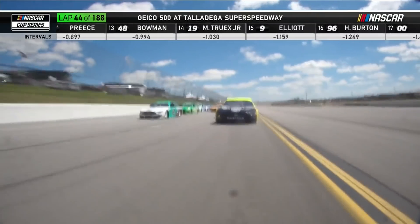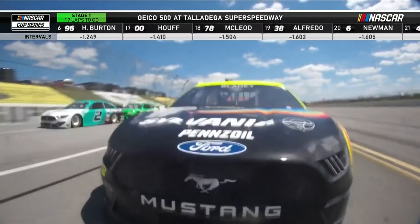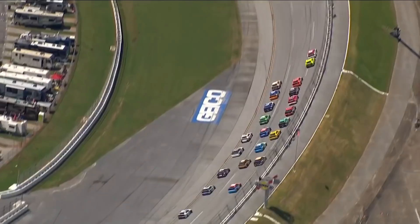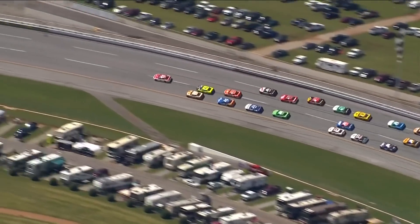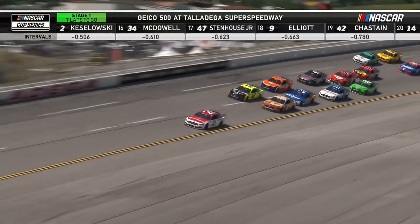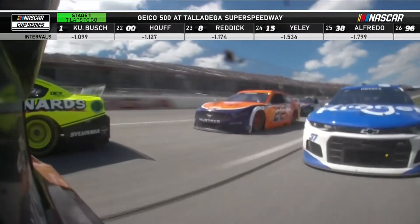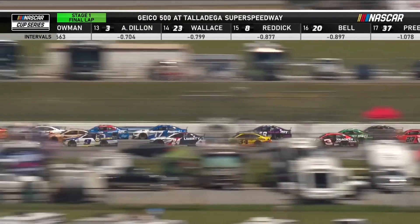That's Josh Williams, Ryan Blaney's spotter. Matt DiBenedetto in front of Ryan Blaney with six and a half to go in stage one. That's Kevin Harvick on the inside, and that's Ryan Preece behind. Ryan Blaney on the outside made a huge move from the outside down to side-draft and stalled that momentum for Kevin Harvick. Now look at Kyle Busch go backwards because of that.